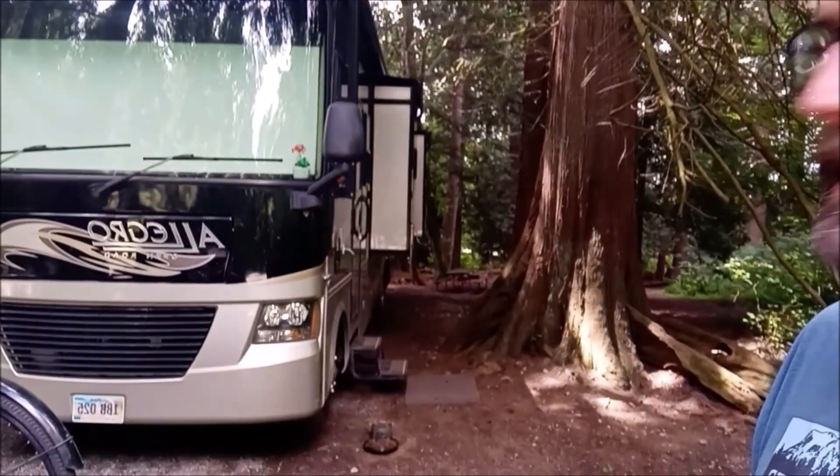Hi guys, what's going on? We're in the Thousand Trails, Mount Vernon, which is actually not in Mount Vernon, but is north of Mount Vernon, also north of Burlington, in Bow — BOW — Washington. It's another Pacific Northwest campground that seems to be carved into the woods, or into the forest. The spot right here has electric and water, but no sewer.